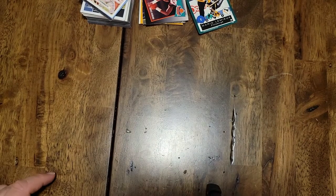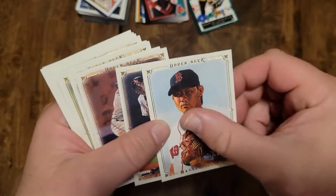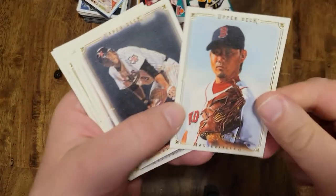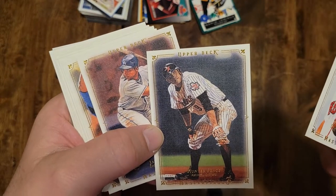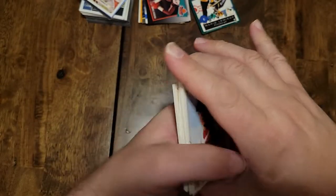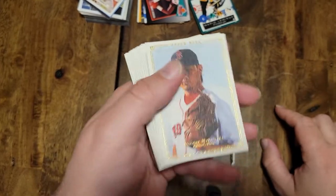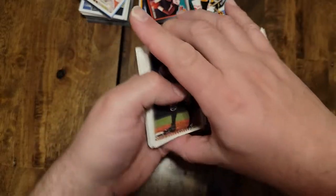I love these Upper Deck Masterpiece cards — they're like a portrait finish, like a canvas. Dice-K, I think that's his rookie. There was a Lincecum in there. I looked these up — these are like $450 a box, so it's a really big gamble; you have to hit a nice auto and some nice numbered parallels. I was wanting to buy a box of this — I love these cards — but that's too much.